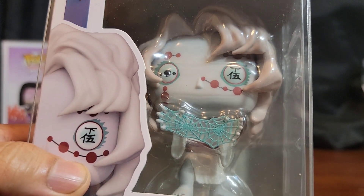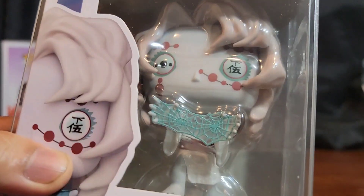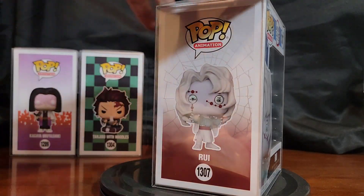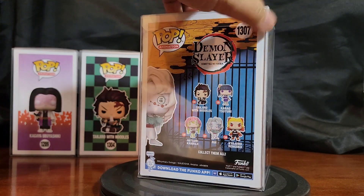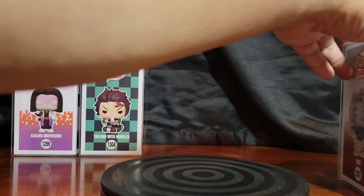He's got his webs in the hands and everything — really cool stuff. My collection is now complete for this set of the regulars, the commons — no chases.